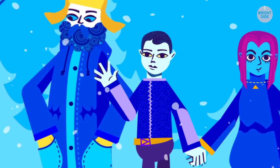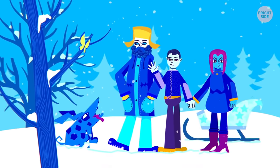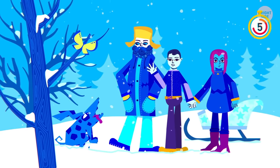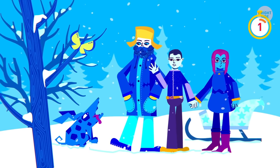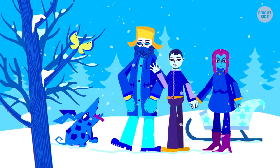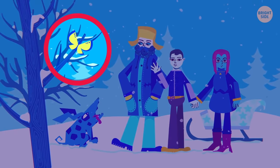Can you spot anything wrong in this picture? I'm quite sure butterflies don't fly in the winter!